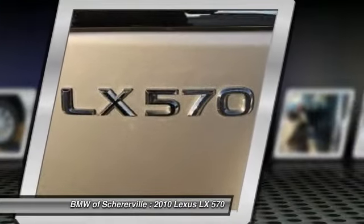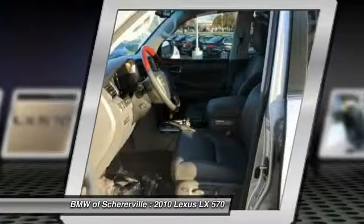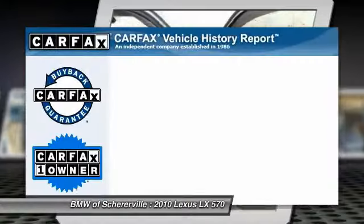Power passenger seat, power liftgate, CD changer, steering wheel audio controls, stability control, and power steering.